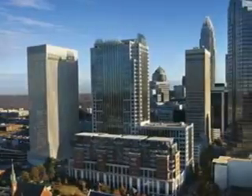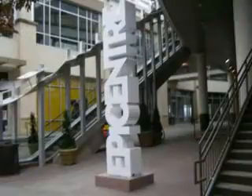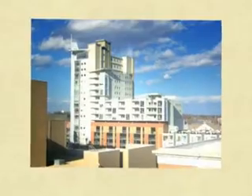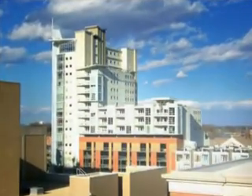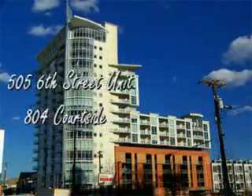Picture yourself living in Charlotte's Uptown, a vibrant residential community featuring a variety of exquisite restaurants, luxurious urban living, and excellent entertainment venues. This is Portside, rising 16 stories at the corner of East 6th and Caldwell Streets.